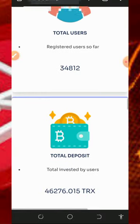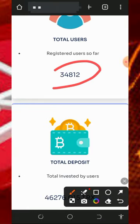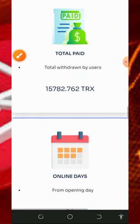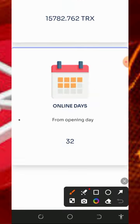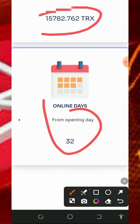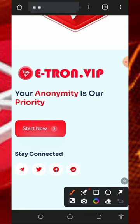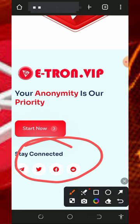Right here you can see the platform's statistics: they have over 34,000 users on the platform and they have deposited over 46,000 trades. This website is just 32 days online and they have paid over 15,000 trades to their members. Scroll down and you'll see more information you need to know about the platform.